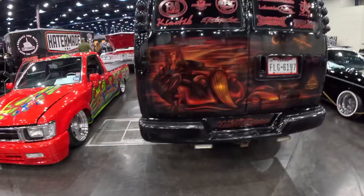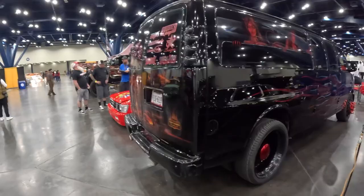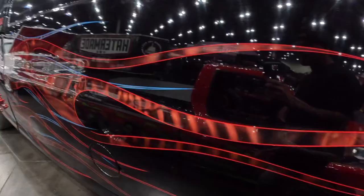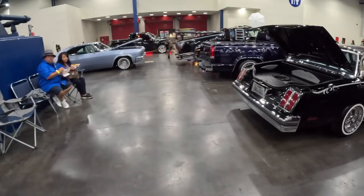We got the Mad Gear van here — this is their hauler that they carry their apparel and stuff around in. It's got a sick paint job on it. Pretty sure they drive this thing all over the country too. Mad Gear Apparel — check them out, guys.